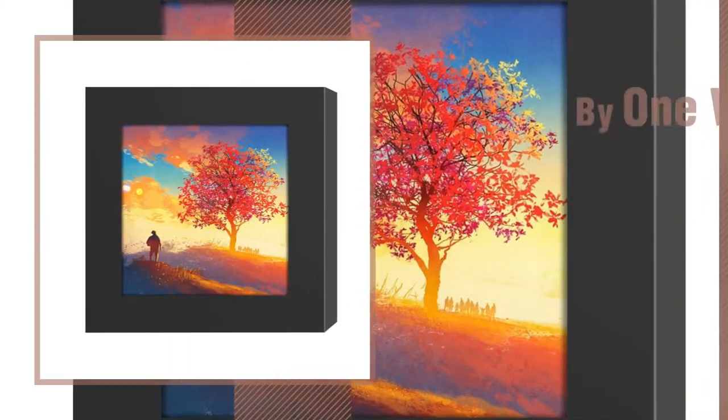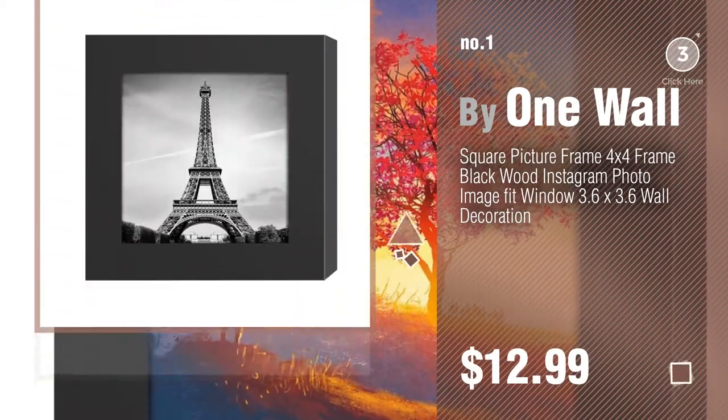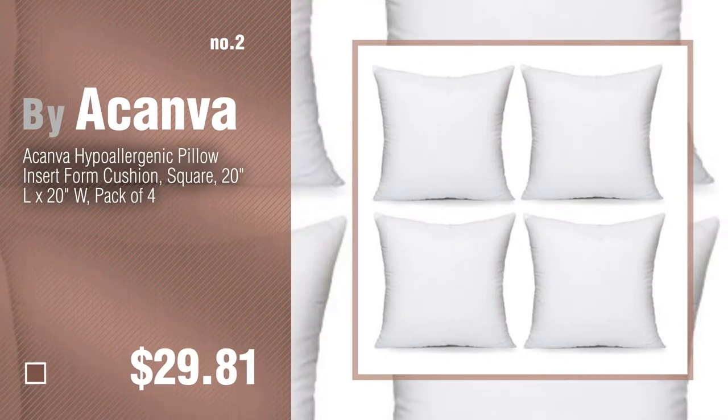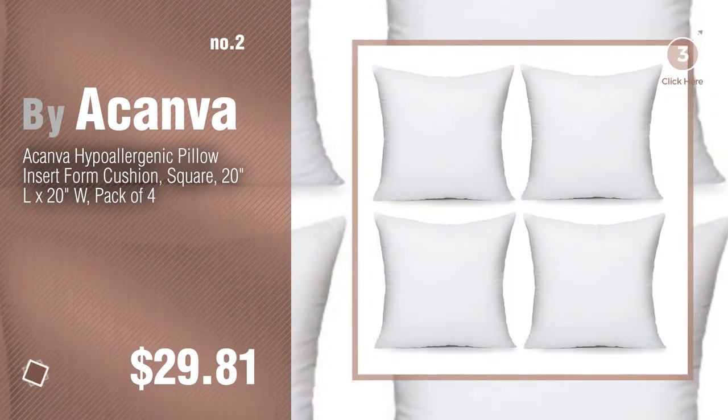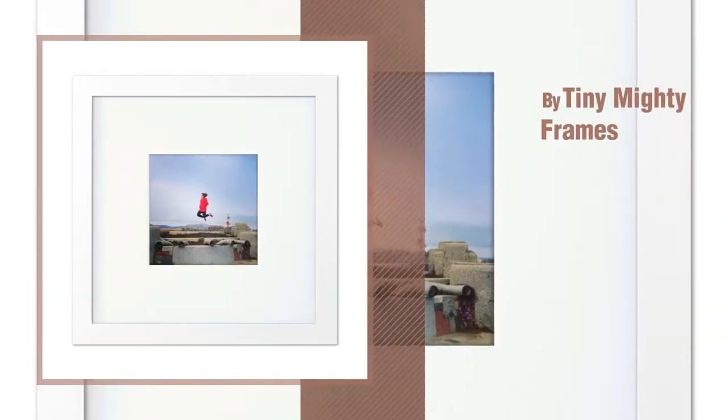Number 1, most popular, by One Wall. Watch this video and get inspired. Number 2 by Akanva. Number 3 by Tiny Mighty Frames.